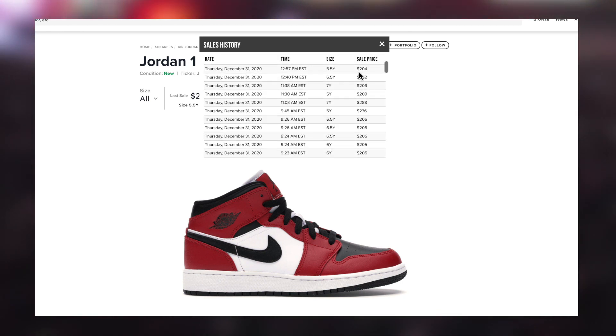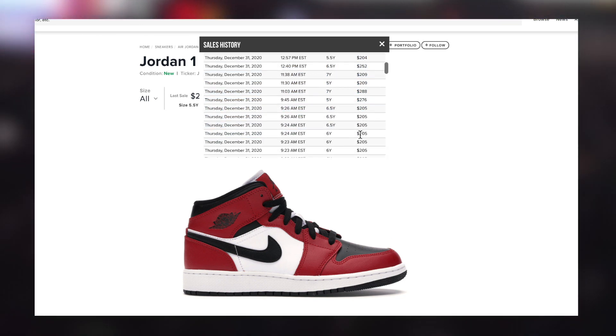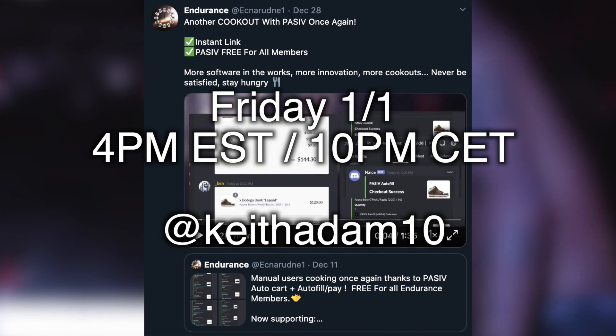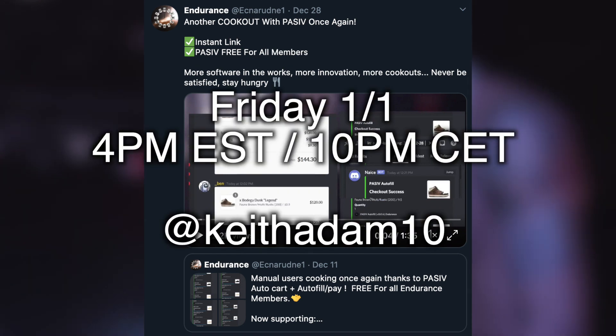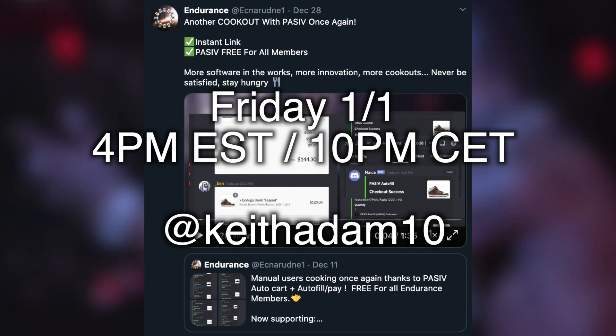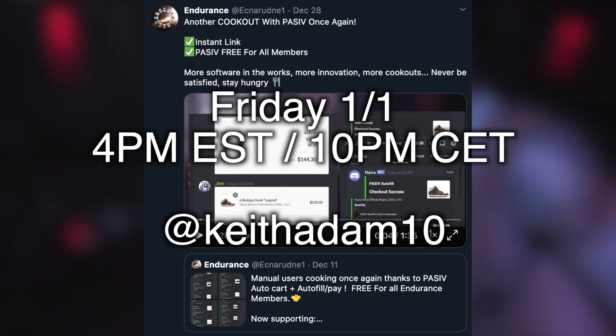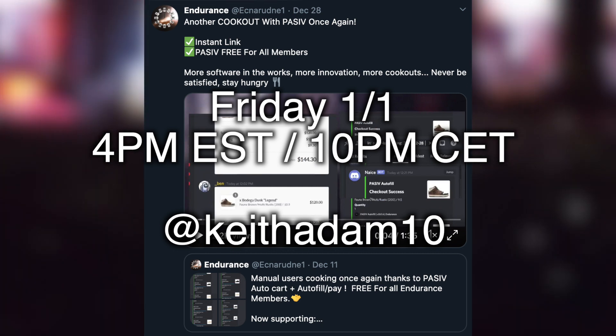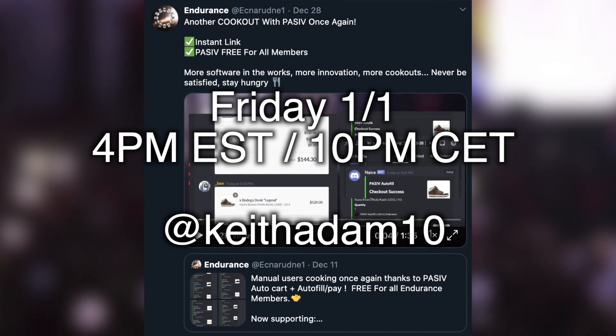But anyway, that will conclude it for today. Subscribe and enable post notifications — stay 100% updated on every profitable sneaker. And remember, the limited Endurance restock will be Friday, January 1st at 4 p.m. Eastern Time or 10 p.m. CET for Europe, tweeted from KeithAdam10. Of course, follow my Twitter KeithAdam10 and personalz4u, just so you're always 100% updated on everything. With that, I'll see you guys later, enjoy the rest of your day, and Happy New Year's of course.